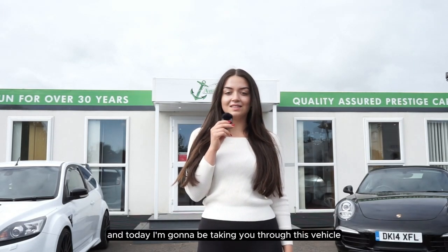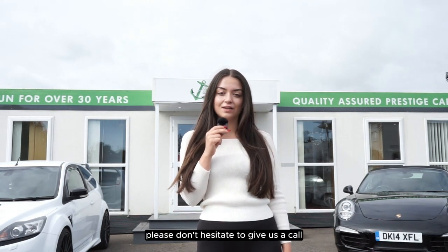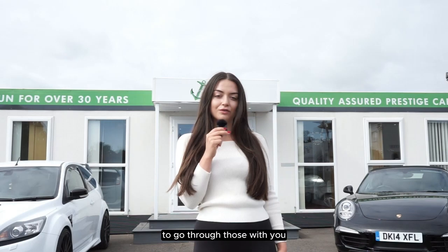My name is Amy from Anchor Cars and today I'm going to be taking you through this vehicle. If you do have any questions following on from the video, please don't hesitate to give us a call on the numbers shown above and our salesman will be more than happy to go through those with you.